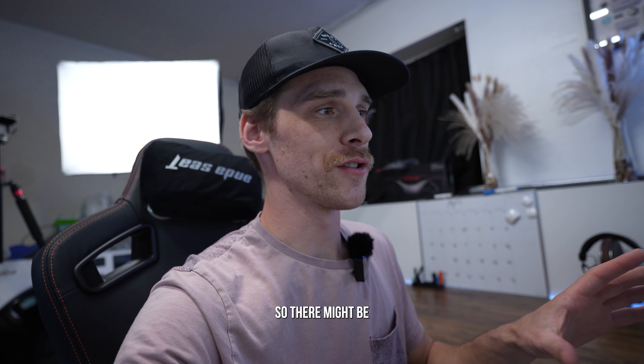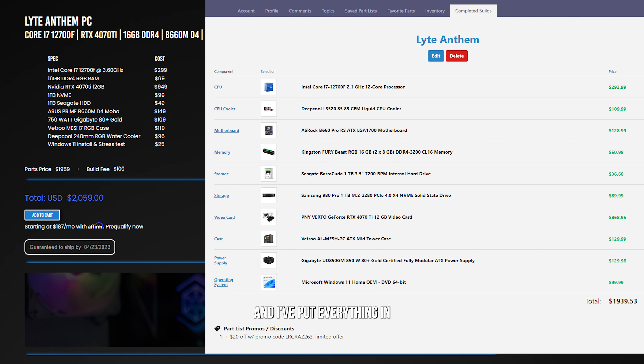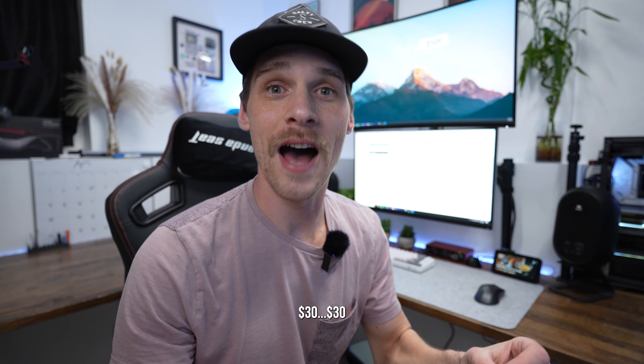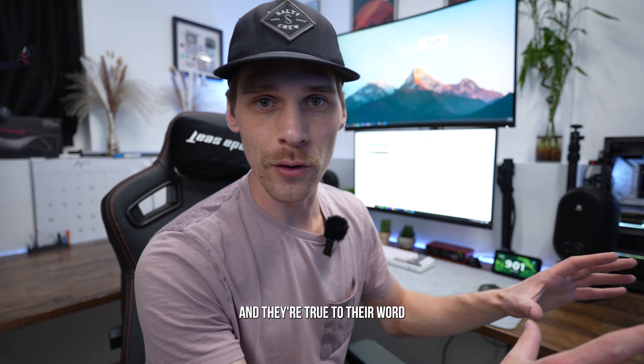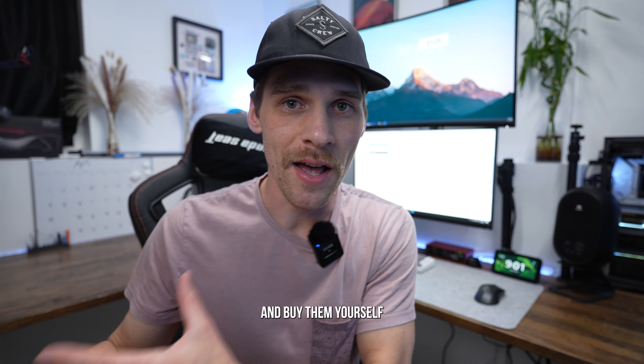Prices do change of course, so there might be a little fluctuation, but I've put everything into PC Part Picker. Here's a side-by-side with what they list on their website and what I've inputted. The difference comes out to about $30 — so we know they're legit and true to their word that they're not charging you more for the parts than you could just go and buy them yourself.